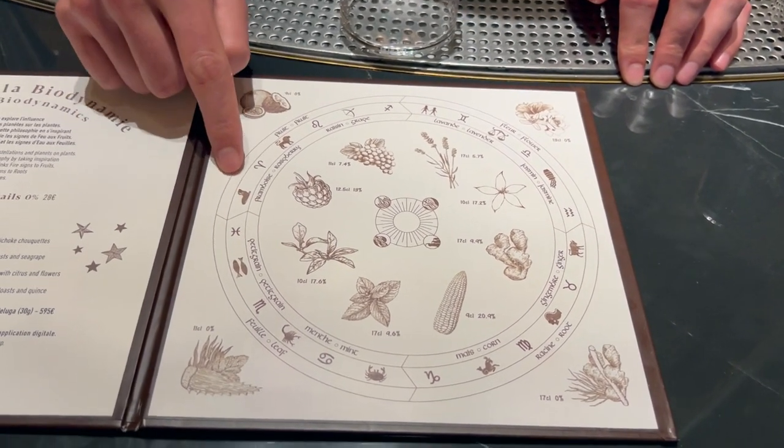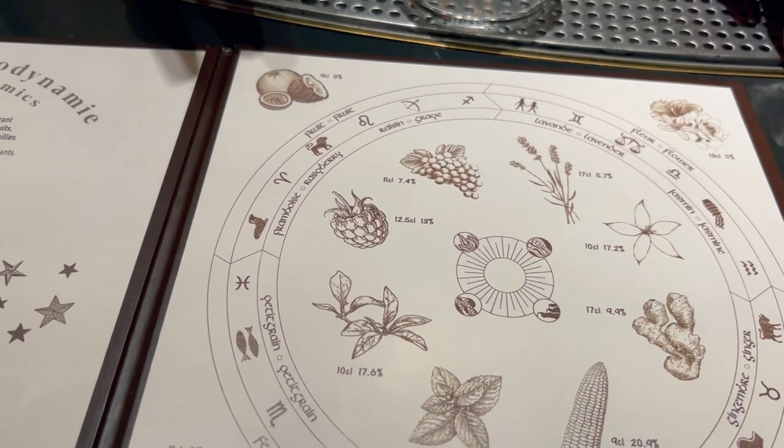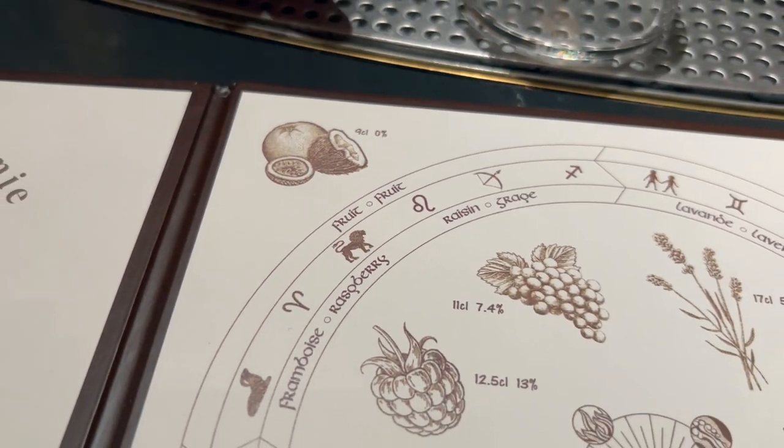So when it comes here for instance to the fire signs, these will go with the fruits. We'll have three drinks — one which is non-alcoholic, just here with different kinds of fruits: white grapefruit, passion fruit, and coconut.